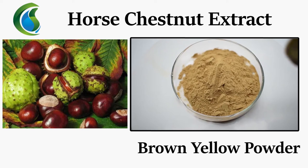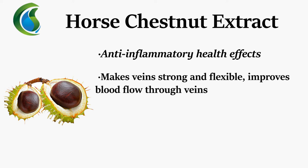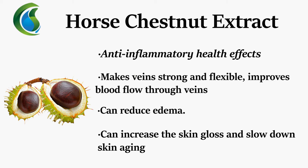Brown-yellow powder. Anti-inflammatory health effects: makes veins strong and flexible, improves blood flow through veins, can reduce edema, and can increase skin gloss and slow down skin aging.